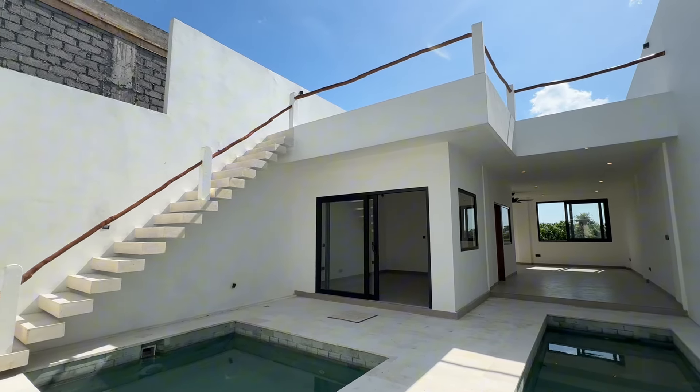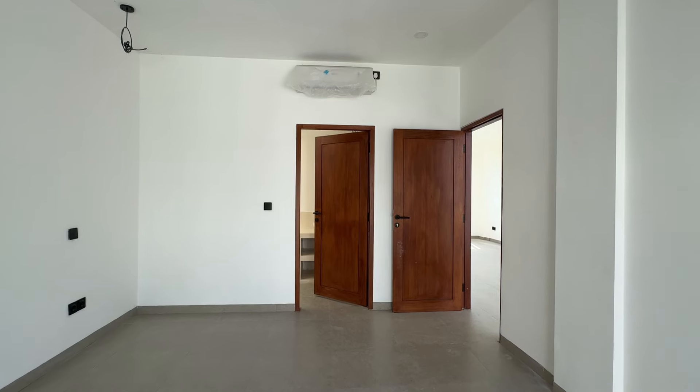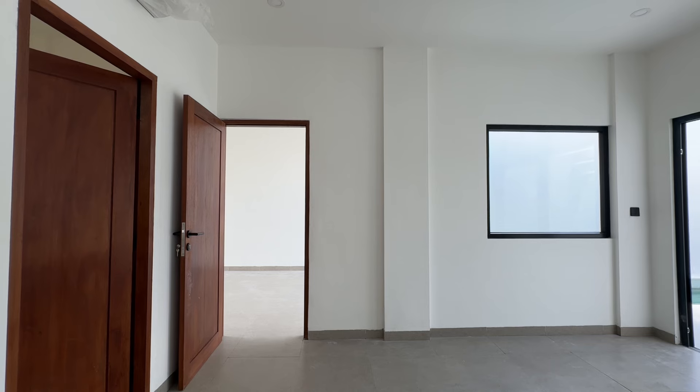This villa is currently on the market for 165,000 euros, available for a 30-year leasehold with a land size of 166.7 meters squared. It's just 12 minutes away from Peranan Beach and 8 minutes from the vibrant center of Canggu. Surrounded by cafes, supermarkets, and fantastic neighborhoods, the spot offers the perfect balance between tranquility and convenience. This is a fantastic deal, especially for a villa of this size and location.